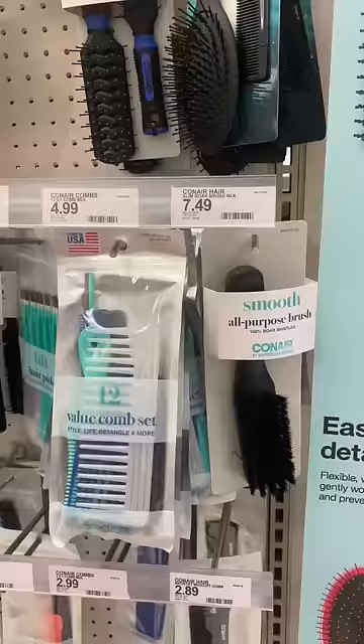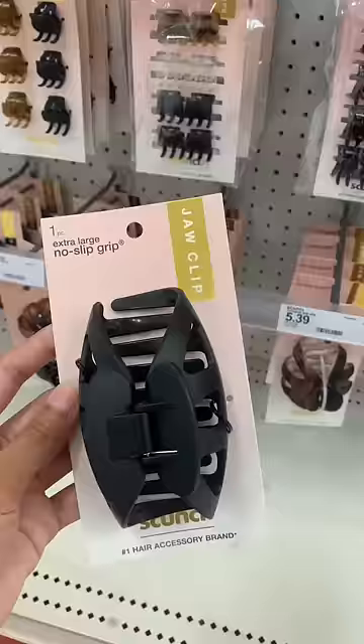Next, the hair aisle. Either a comb or a brush — I go with a comb — silk scrunchies because they're better for your hair, and a hair clip.